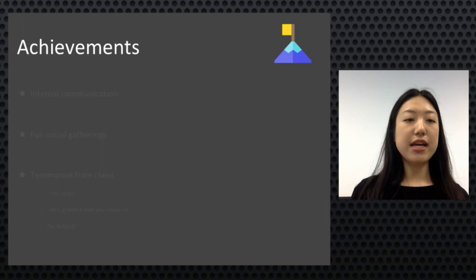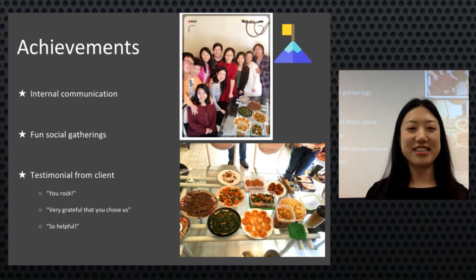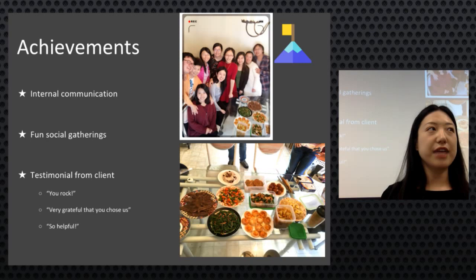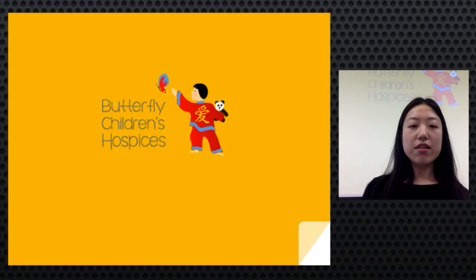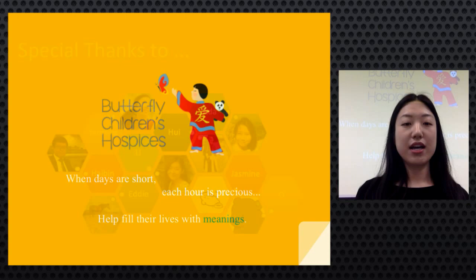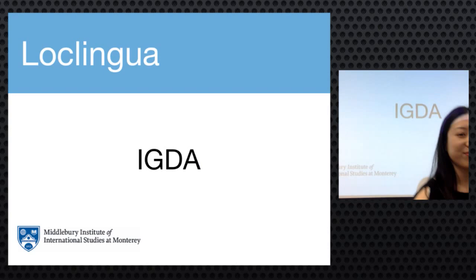Achievements included seamless communication within the three-person team, great collaboration with volunteers, and a lot of fun especially during dubbing. Client Stephanie was helpful and supportive throughout. Their greatest achievement was helping children in need, which added meaning to their work. The team expressed appreciation to all volunteers, noting that without their talent and time, the project couldn't have been completed.